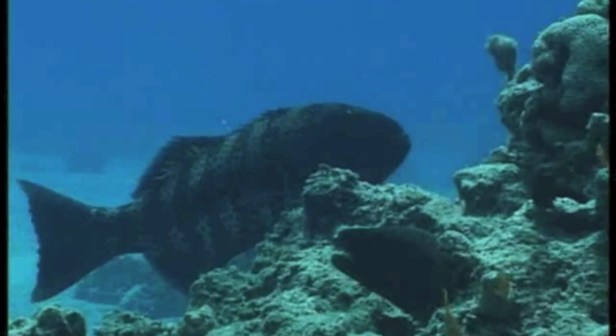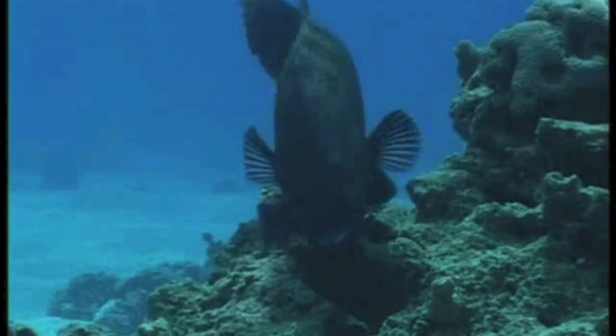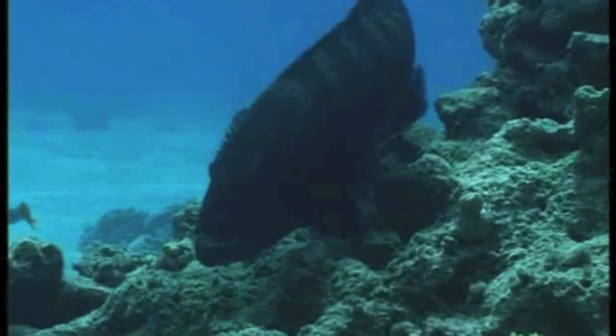Like this! The Grouper shimmies its entire body horizontally in front of the eel to team up for hunting. The shimmy is the Grouper's way of saying, follow me! It will repeatedly shimmy until the eel joins in. If the eel does not join in, the Grouper will move on to another eel.